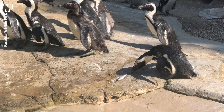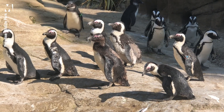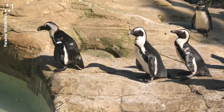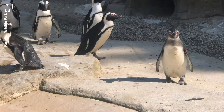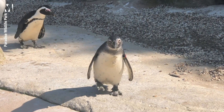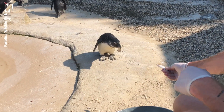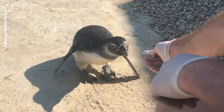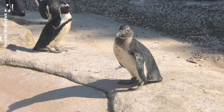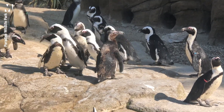Do penguins actually have feathers? It can be difficult to tell because their plumage looks very streamlined. They do have feathers — in fact, penguins have the most feathers per cubic inch of body of any bird in the world. These dense feathers provide insulation, keeping them warm while swimming in cold oceans. You can see the thick feather layer on those going through their molts, and our pool is currently filled with tiny little bird feathers.